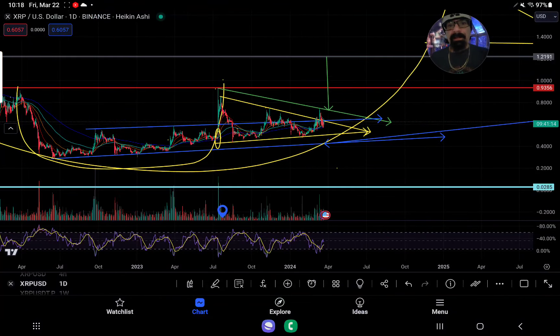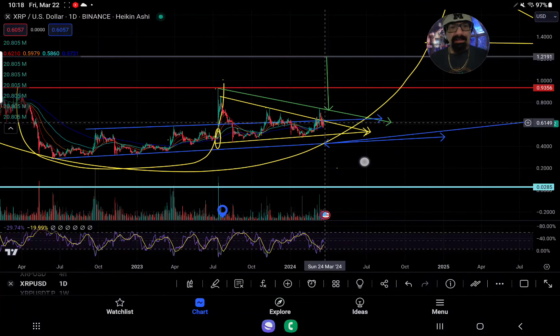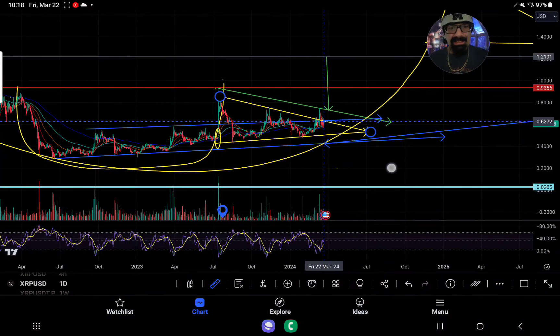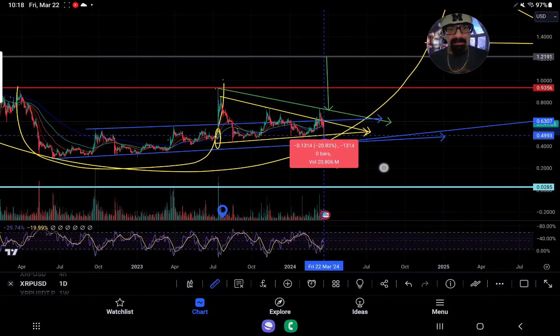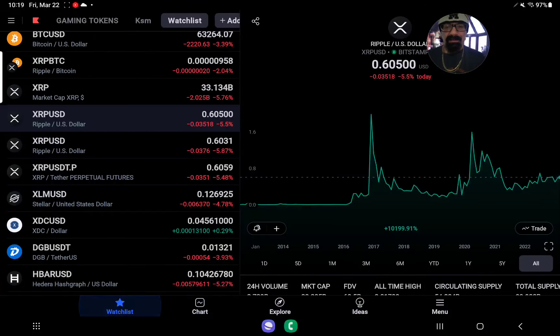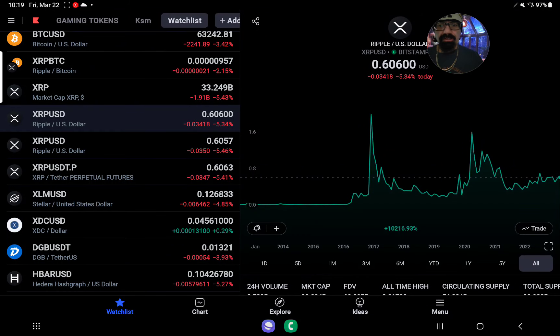We're trying to form a bullish handle, but the fact that we can't hold 63.3 means that at any time — if you're below that yellow line as we talked about yesterday — you could initiate an 18.6% drop, maybe a little bit further, about 19% down to 50 cents. And unfortunately, so far this morning, that's what's starting to happen.